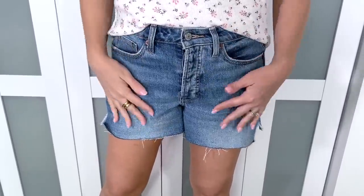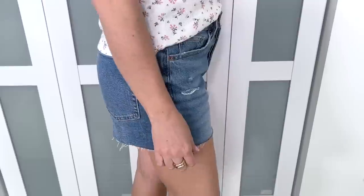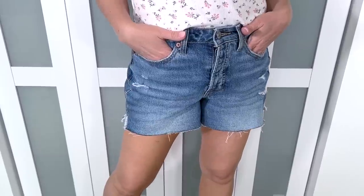Moving from dressiest to most casual — this last look is what I'd run errands in. I found a great new pair of denim cutoffs: about three-and-a-half inch length, some distressing but no holes, raw hem at the bottom, high-waisted. The pair I'm wearing is a medium wash, but they also come in lighter and darker washes. I went back and ordered a white pair too — they're so good. I highly recommend grabbing whatever wash has your size.